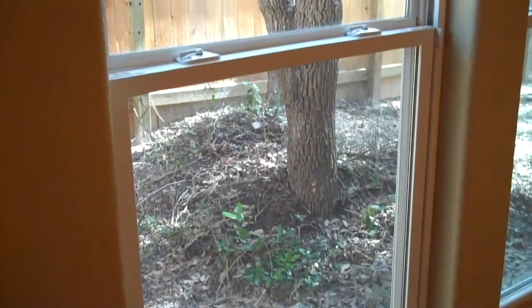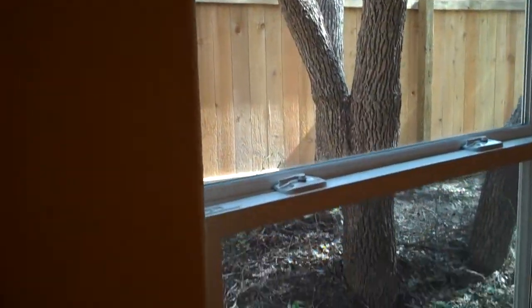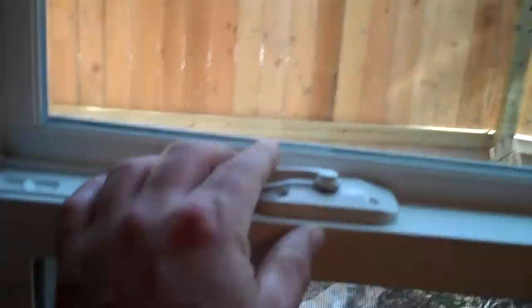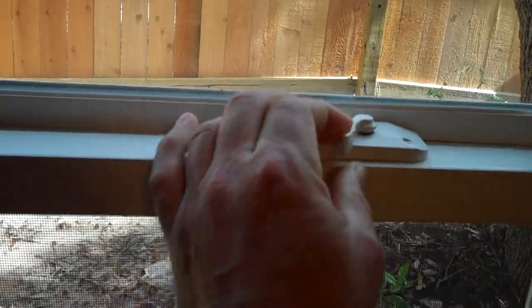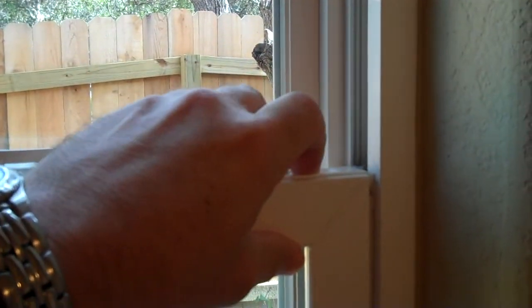Our homes feature a wonderful atrium window. You can see it's an all-vinyl clad window. One of the great features about it is that after you open it, you can clip the window, and the window tilts in for cleaning.